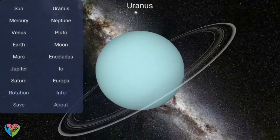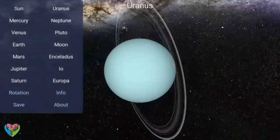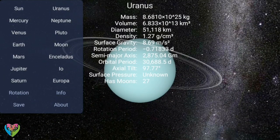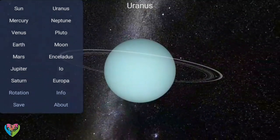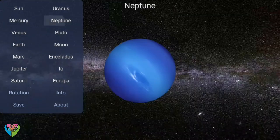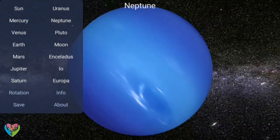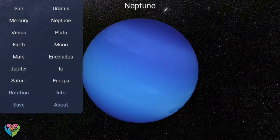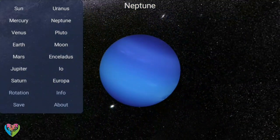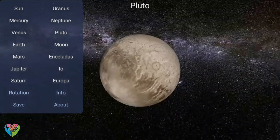Some of these objects are large enough to have rounded under their own gravity and thus to be categorized as dwarf planets. Astronomers generally accept about nine objects as dwarf planets: the asteroid Ceres; the Kuiper belt objects Pluto, Orcus, Haumea, Quaoar, and Makemake; and the scattered disk objects Gonggong, Eris, and Sedna. Various small body populations including comets, centaurs, and interplanetary dust clouds freely travel between the regions of the solar system.